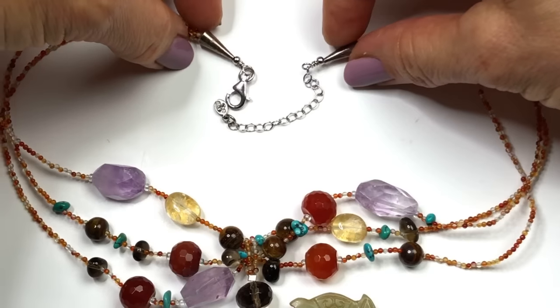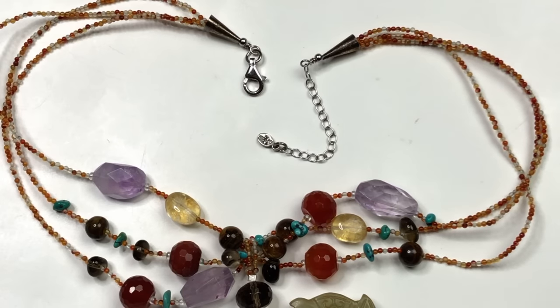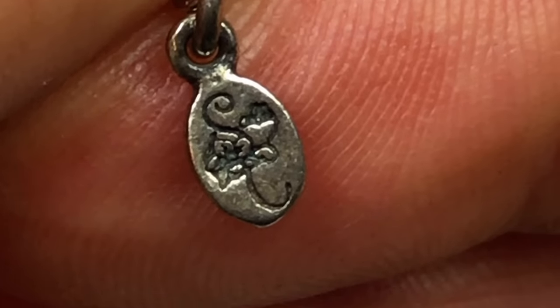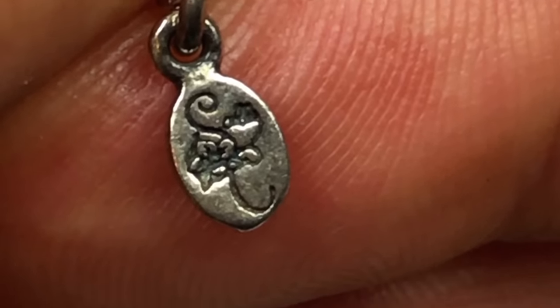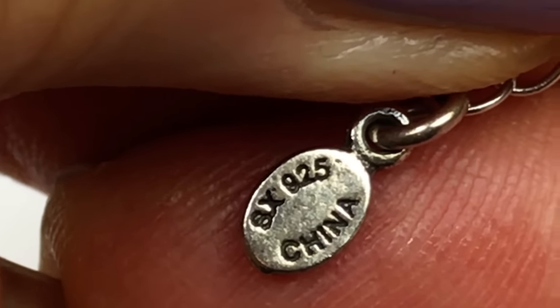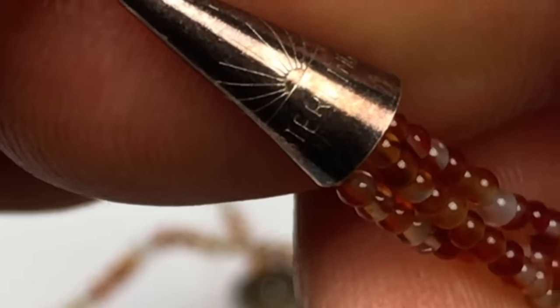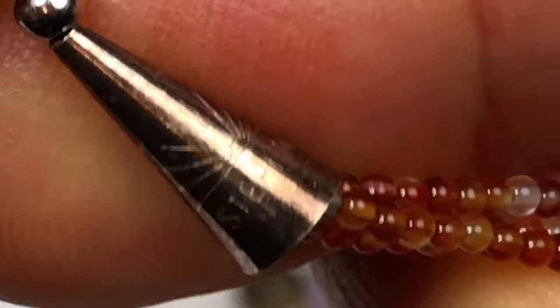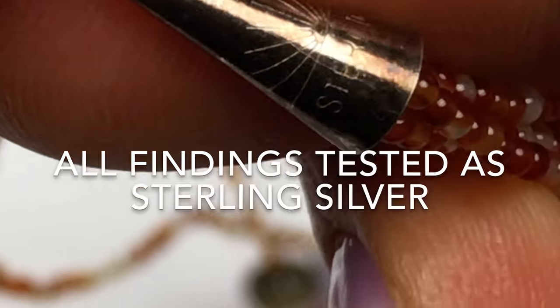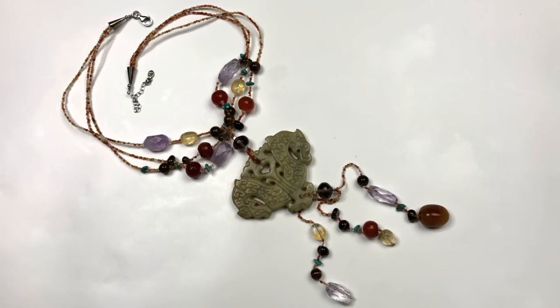It has cone shaped bead caps at the end, an extender, and a lobster clasp closure. There's a jewelry mark I don't recognize — does anyone know it? The other side says 8x925 China. The cone shaped bead caps are imprinted with 'sterling.' I'm definitely going to test all these sterling findings and let you know the results on screen. This is a really special necklace — I need to figure out the maker's mark before deciding on a price.